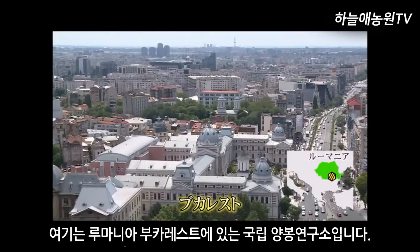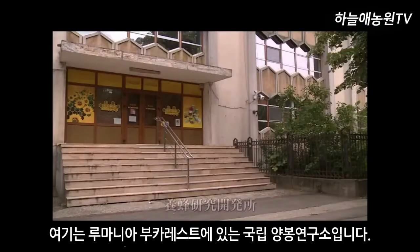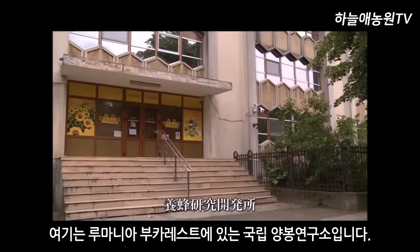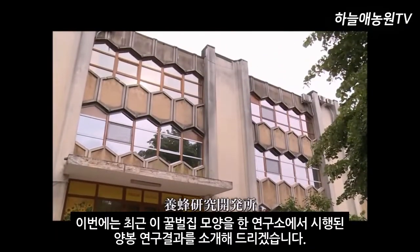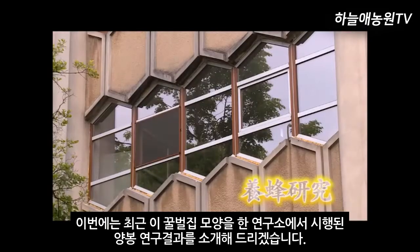National Beekeeping Research and Development Institute in Bucharest, Romania. This time, we will introduce the world of the latest beekeeping research conducted in this honeycomb pattern building.